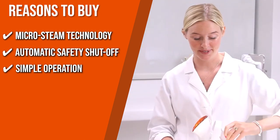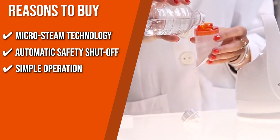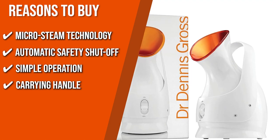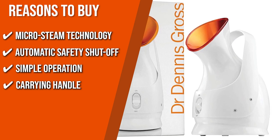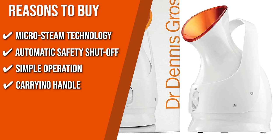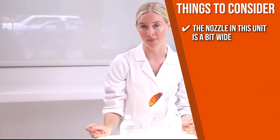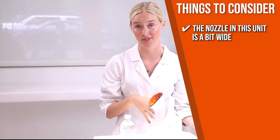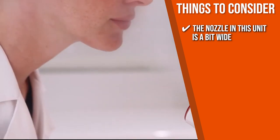Simple Operation: With a sliding on and off switch, it has a simple operation that is perfect for lazy and busy days. Carrying Handle: Making this model travel-friendly, Dr. Dennis Gross added a carry handle, which also prevents you from accidentally making contact with the hot part of the device. Keeping all that in mind, the important thing to consider prior to your purchase is that the nozzle in this unit is a bit wide, so it might not be the best option if you like concentrating the steam on one area only.